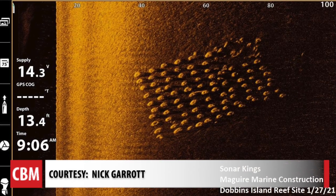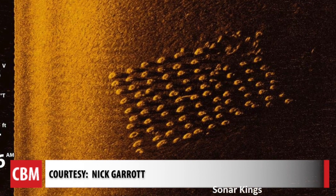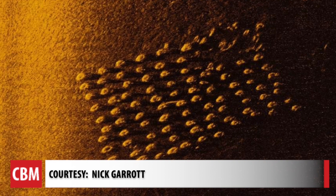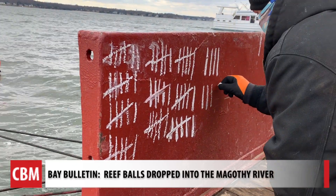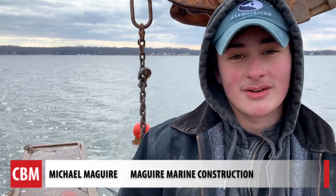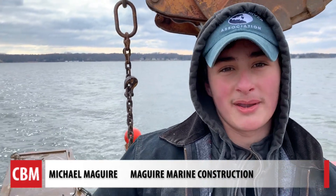Nick Garrett from Sonar Kings used his side-scan sonar equipment to show us what it looks like down below. Spadaro says they are being placed where oyster reefs were first laid in 2003. Impressive for the next generation of riverkeepers — this is extremely a big deal for my dad, so I wanted to be out here to support him and watch him do something that is a little bit bigger than we are.